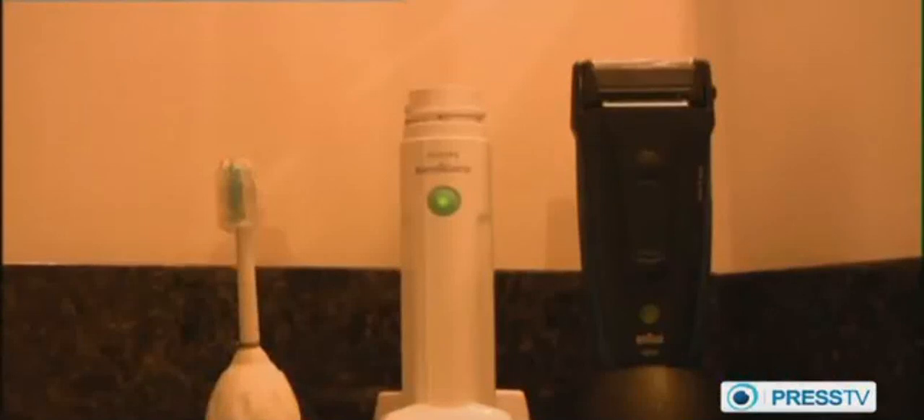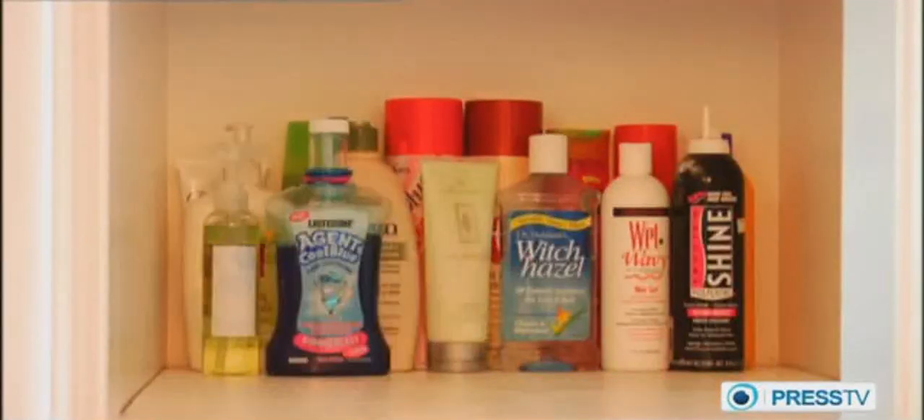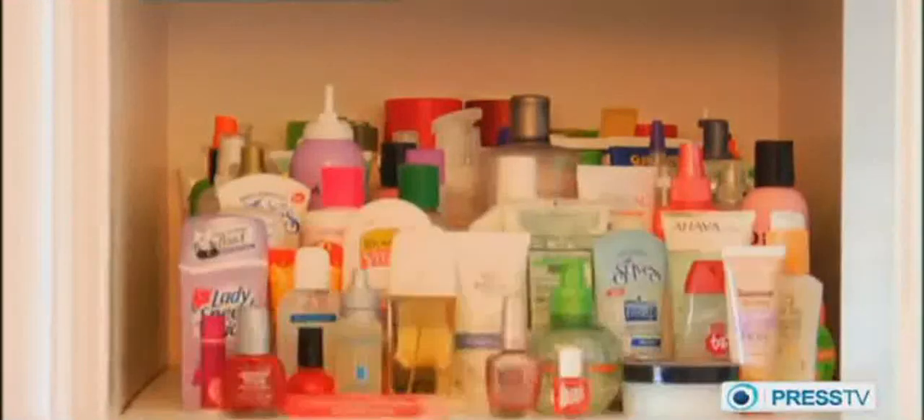In the bathroom are a hairdryer, a scale, perhaps an electric toothbrush or shaver, and cabinets overflowing with towels, shampoos, conditioners, face creams, and other cosmetics. The closets are stuffed with clothes and shoes of all types: dresses, suits, pants, shirts, sweaters, coats, hats, boots, sneakers, flats, pumps, walking shoes, patent leathers, and loafers.